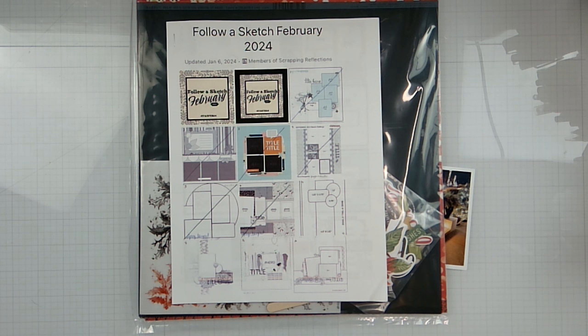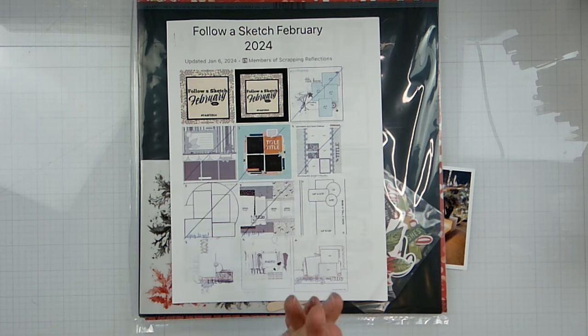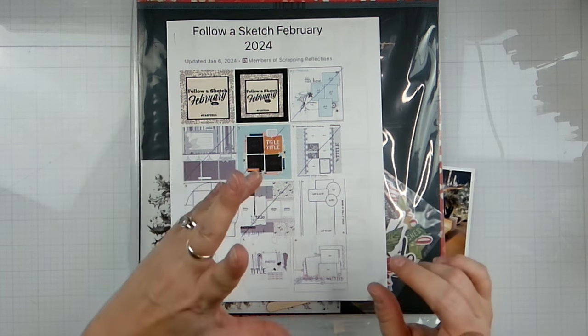Hello again, loves. Rebecca here, welcome back to the channel and welcome to day seven of Follow a Sketch February, put on by Scrapping Reflections here on YouTube and Facebook. The owner is Sandy Ravinski — check out her shop, pick up some good stencils. She's got all the fun at Coco Vanilla Studio.